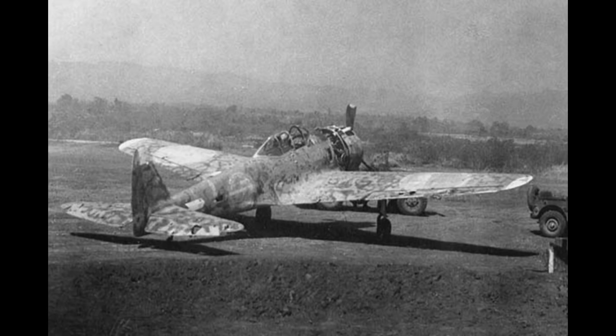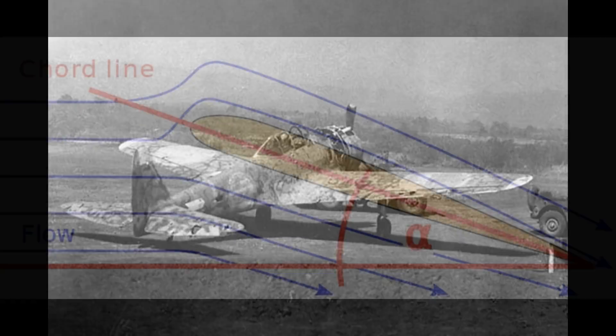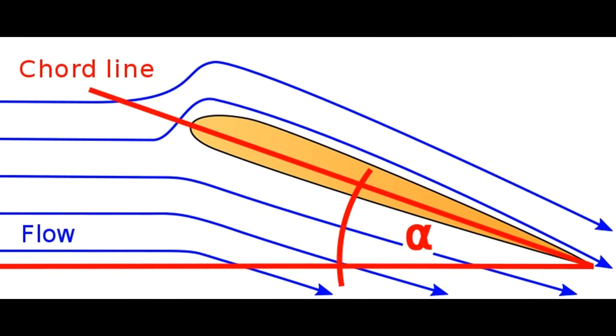The answer is that the Zero's design team had access to a special wind tunnel called a spin tunnel to simulate extremely high angles of attack. They found that by moving the horizontal stab and elevator forward, they could significantly improve rudder performance at very high angles of attack. To understand this, let's have a quick review of some basic aerodynamic principles.